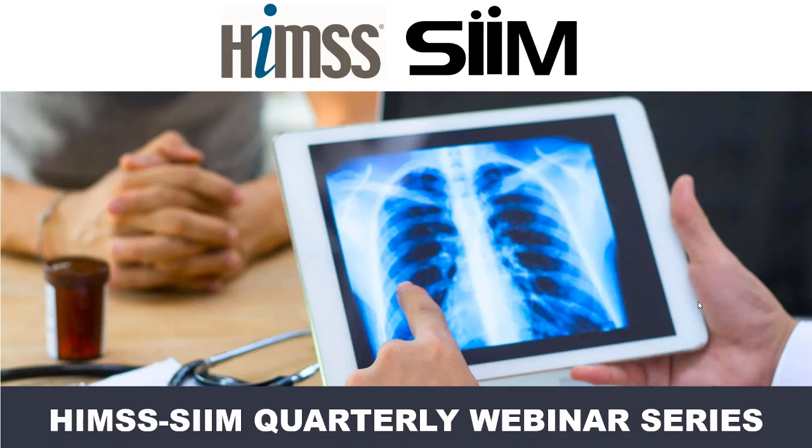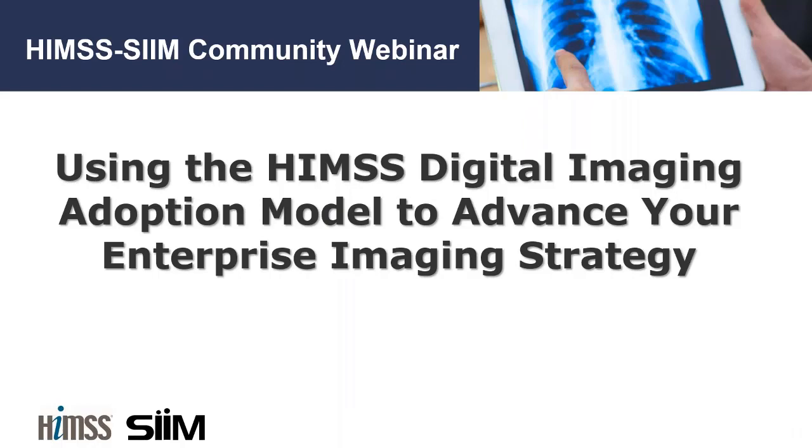Good afternoon. Welcome to the first quarterly HIMSS-SIMS Enterprise Imaging Community Webinar. I look forward to more education from the community regularly throughout the year. I am Roger Boudou, radiologist and clinical pharmacist at the France Health Agency, and I have the pleasure of serving as today's moderator for using the HIMSS Digital Imaging Adoption Model to advance enterprise imaging strategy, presented by Kim Garrett and Dr. Chris Roth.